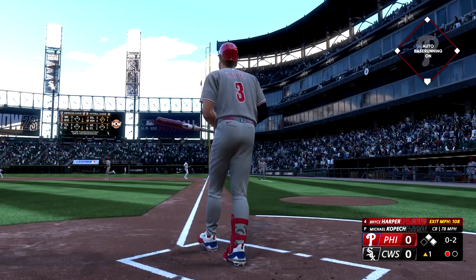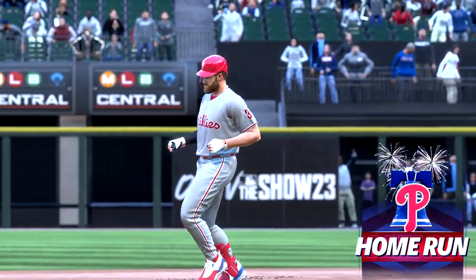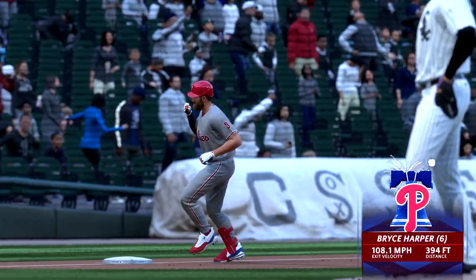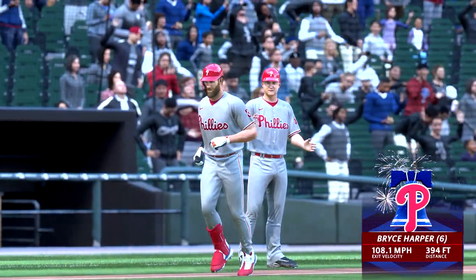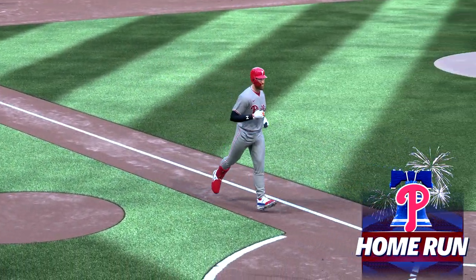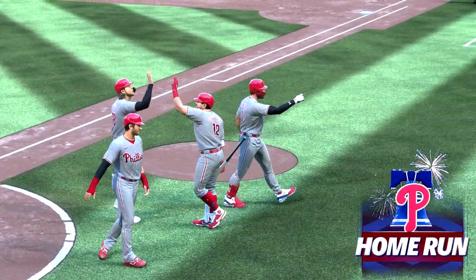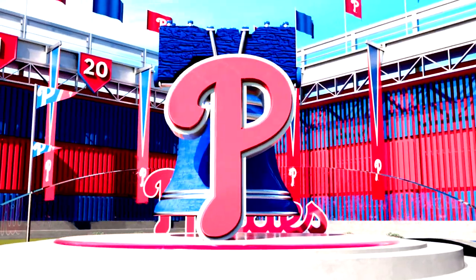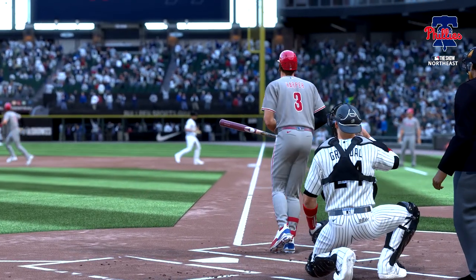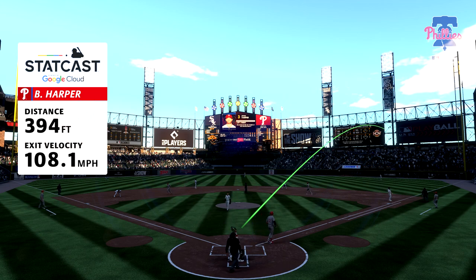High drive, deep right field — way back there — out of here! Bryce Harper goes deep and they put three on the board, it's 3-0! The brighter the lights the more he shines. This guy lives for big moments and right there he made a statement big time. A good hitter gets pitch recognition early — he saw exactly where that was going to be. The challenge: don't get over-anxious and come out of your swing. He stayed on it and got away.